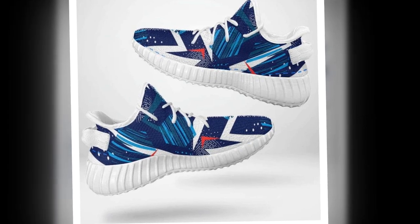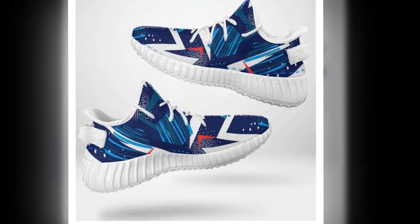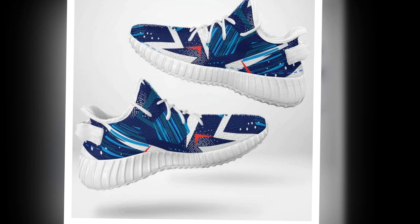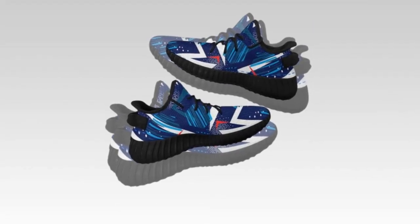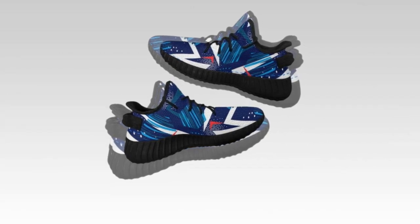We're excited to introduce you to Zasav.com, a brand that combines style, comfort, and affordability. Stick around as we explore why Zasav.com shoes are the ultimate choice for those who spend their days standing or walking.